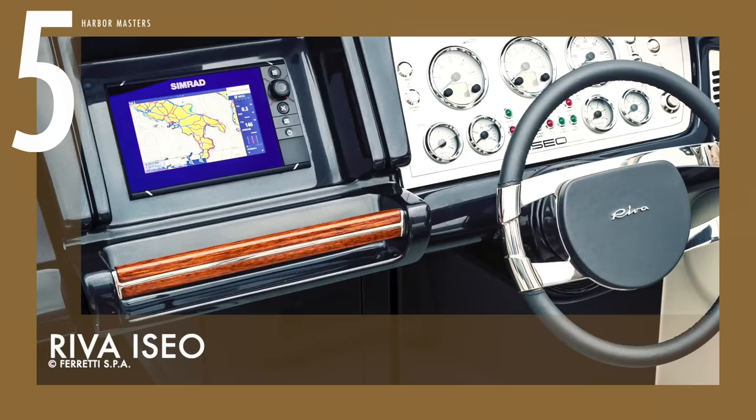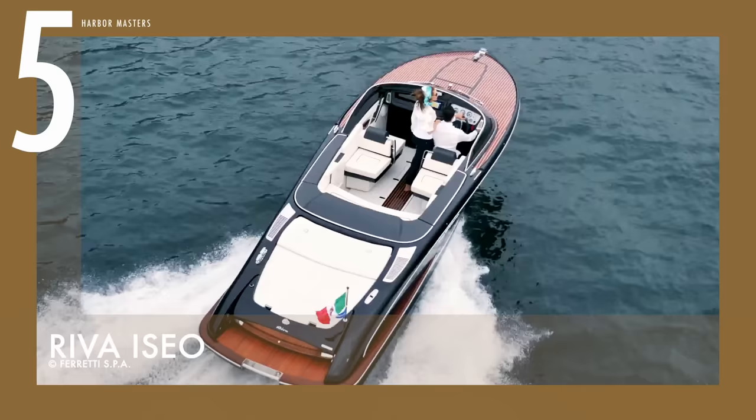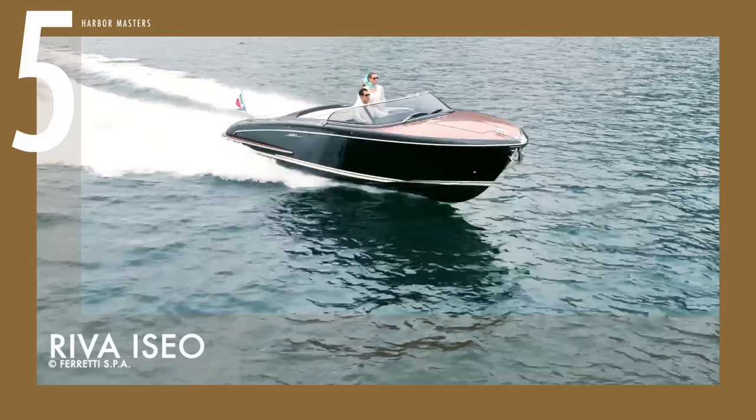With some of the latest technology on board, this contemporary runabout is a marriage of tradition and innovation with remarkable versatility. The starting price? Only US$239,000.